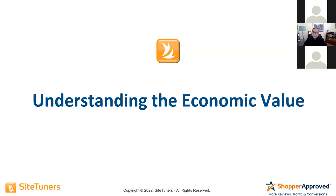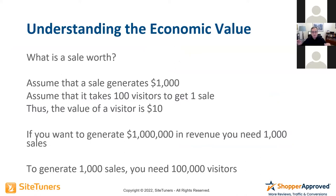Let's say you've got an e-commerce site and whatever you're selling is $1,000. Let's assume it takes 100 visitors to get one sale — that would mean a conversion rate of 1%. The value of a visitor is $10.